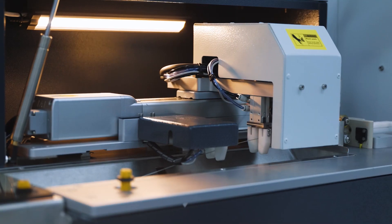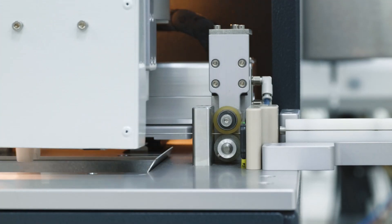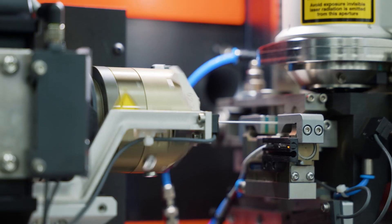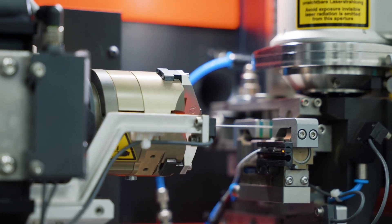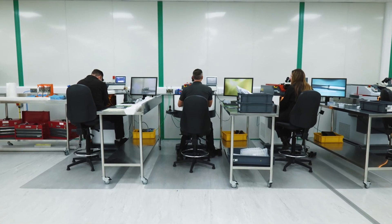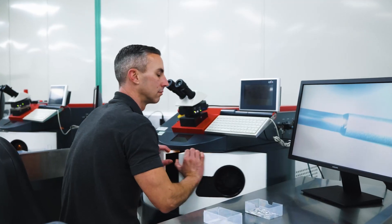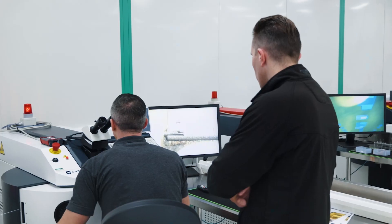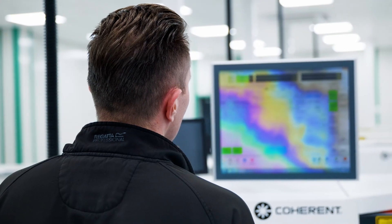The other change that we're starting to introduce through Coherent is automation. As we move forward into the future, we'll be applying more automation to the laser cutting machines, which will speed up production and give us more flexibility. We have five Coherent Select laser welders in our two facilities, and chose those because of their flexibility. We need manual intervention for our development activity and we need automation when we move into production.